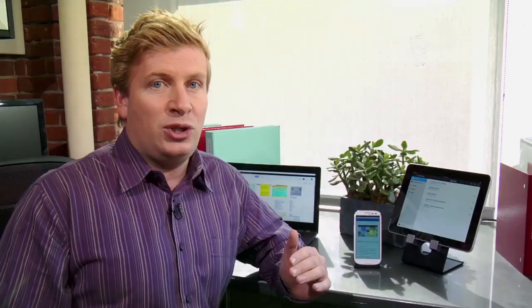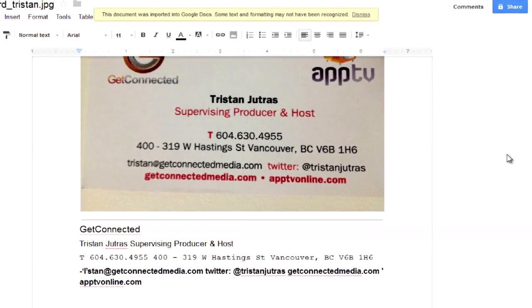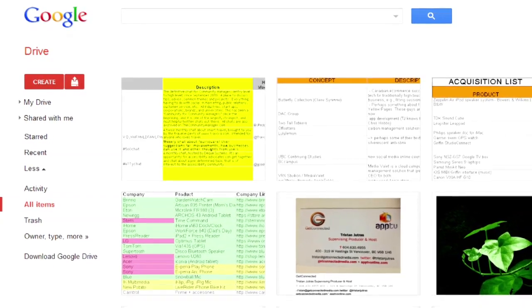Google Drive also includes an option to turn on OCR text scanning — that's optical character recognition. Basically, when you upload images to Google Drive, Google will scan them for text and make them searchable. What Google Drive doesn't have is a built-in media streamer, so until Google Drive gets a proper iOS app with streaming media support, most people will use it as a backup service or simply for storing documents.